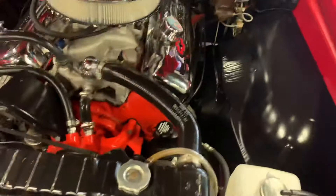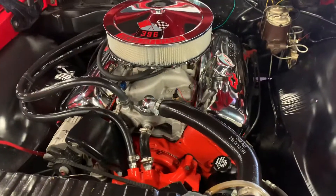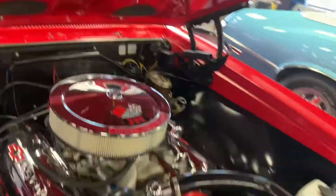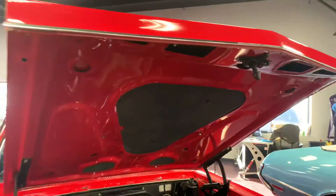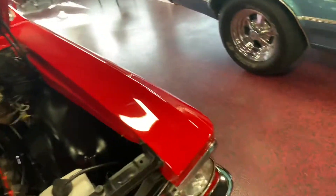Horn works as well. Thanks, Sheldon. As you can see guys, that 396 rests beautifully in between these fenders as it was meant to be. Satin finish on the firewall and inner fender wells as GM intended — dressed up nicely, chrome everywhere, set of headers. Underside of the hood is detail painted just as well as the exterior of the car. Go ahead and close this so you guys can see everything in full frame with the hood closed.